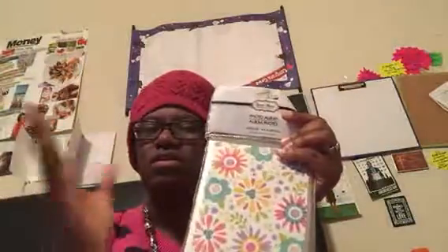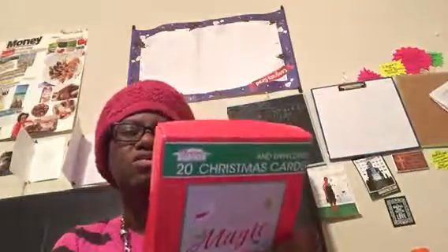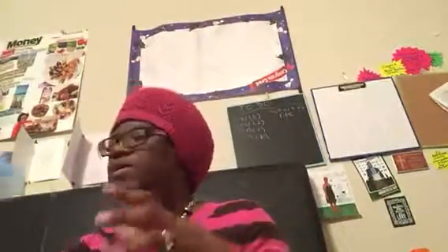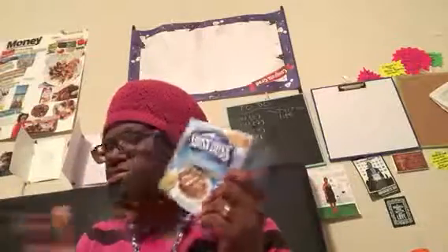Now a few things from Dollar Tree. I purchased this card organizer for a dollar because I'm getting Christmas cards together — I sent out Thanksgiving cards and I'll put those in here. I also picked up 20 Christmas cards with 10 different card designs for a dollar. And I picked up some hot chocolate because I'm supposed to send some out in a swap I signed up for.